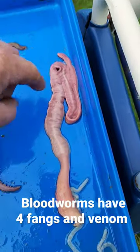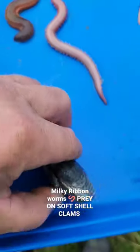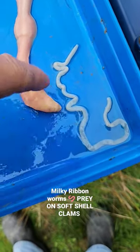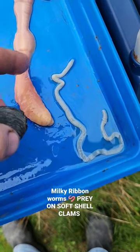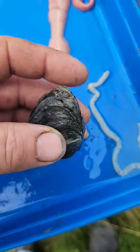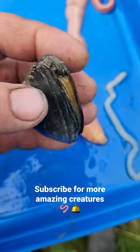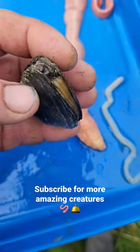This here is a milky ribbon worm. These here actually feed on soft shell clams. That's the proboscis that comes from the inside of this worm right here. They'll actually use that to go inside of this clam right here. They'll actually turn the clam to mush with a toxin that they have and eat the clam from the inside out.